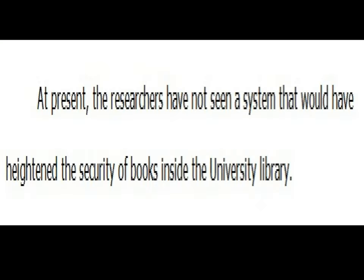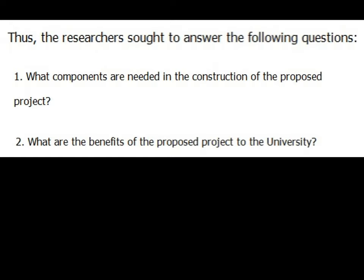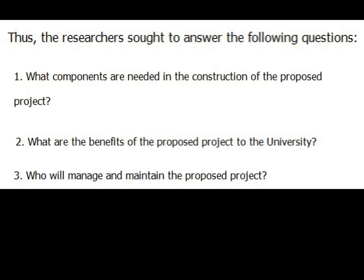Statement of the Problem: At present, the researchers have not seen a system that would have heightened the security of books inside the university library. Thus, the researchers sought to answer the following questions: 1. What components are needed in the construction of the proposed project? 2. What are the benefits of the proposed project to the university? 3. Who will manage and maintain the proposed project?